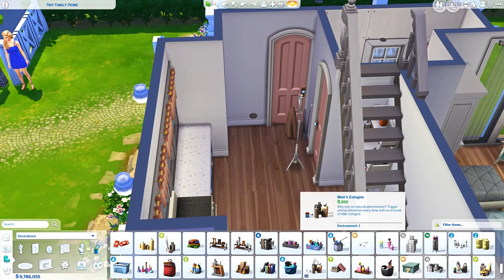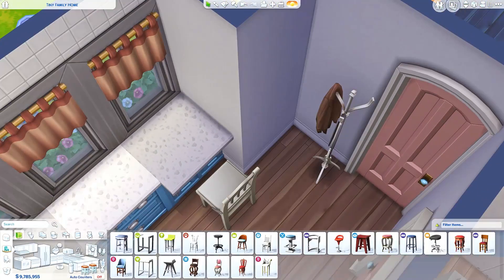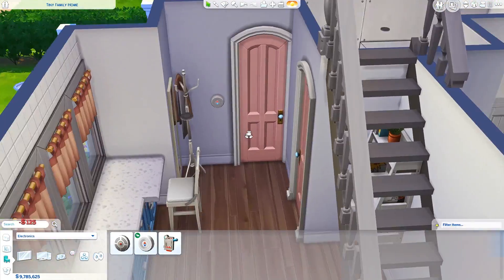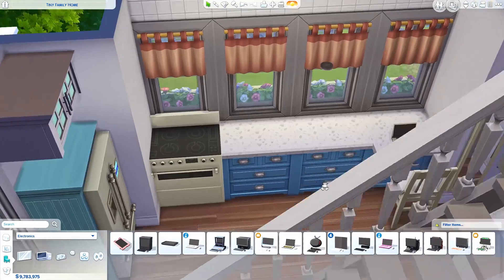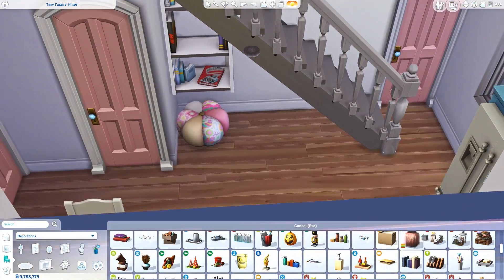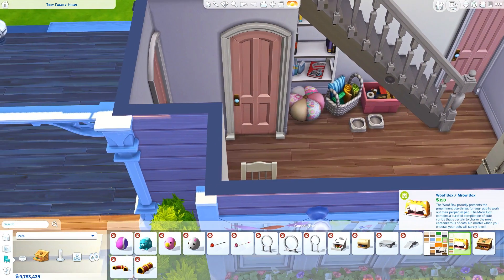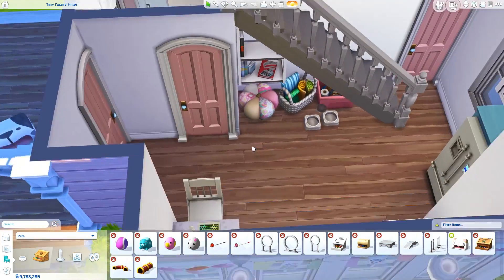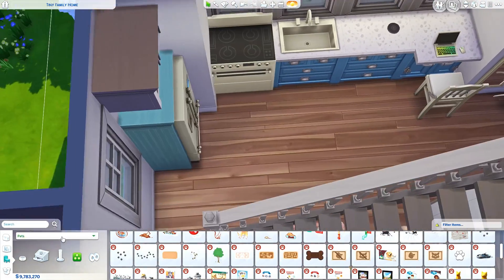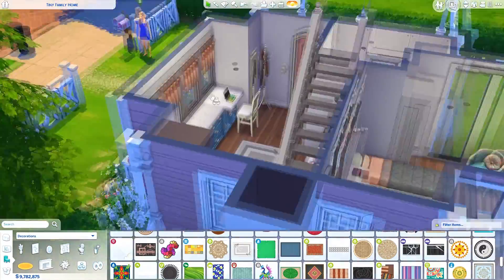I also gave her a music player so she can dance along to music. Then I realized I had an extra counter free from clutter, so I changed it to one of the island counters and placed a laptop on it — so she does have a computer she can play on now. I decided to keep the console in here anyway, so she's a little bit spoiled. She has a lot of fun to do in this house after all.